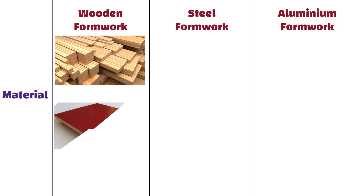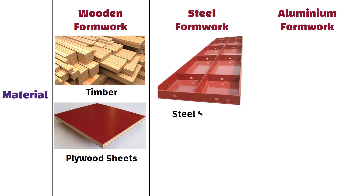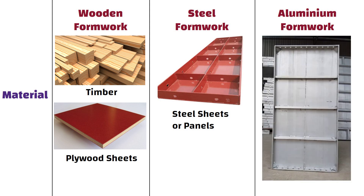Wooden formwork is constructed using timber or plywood sheets, whereas steel formwork is made from steel sheets or panels. On the other hand, aluminium formwork is composed of lightweight aluminium panels or frames.